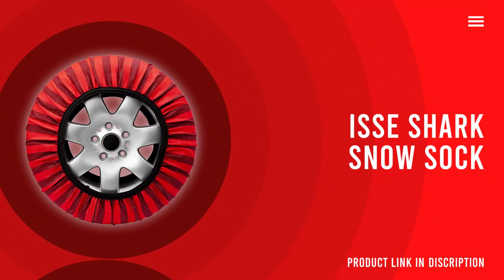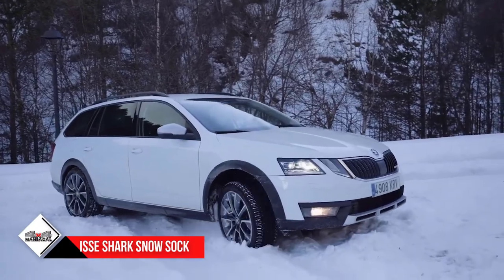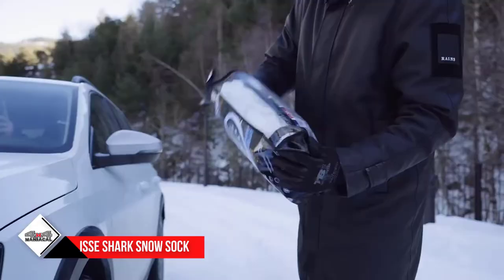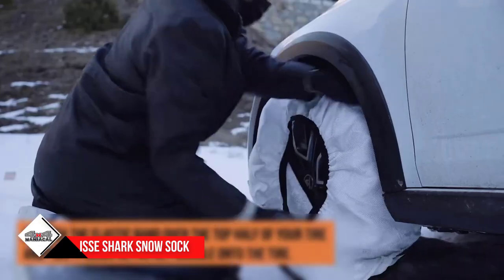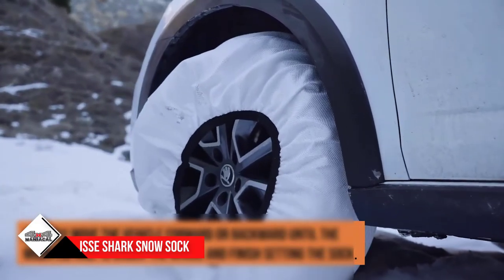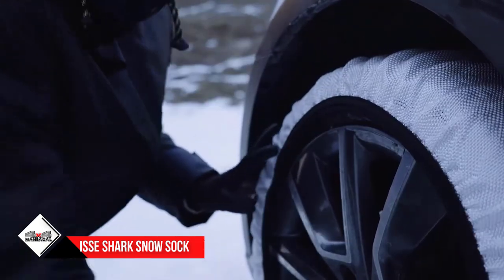Number 4: ISSE Shark Snow Sock, at $99. Relatively new to the market, the ISSE Shark Snow Sock is a tire traction device for those looking to move away from the fuss of fighting with snow chains. Chains certainly serve their purpose and have for decades. However, some people are put off by having to untangle them if they're not stored correctly, the installation process when it comes time to use them, or the rumble they create while driving. The Snow Sock is here to address those problems.